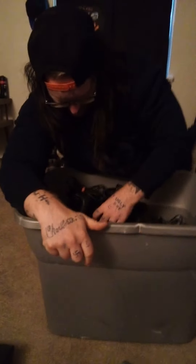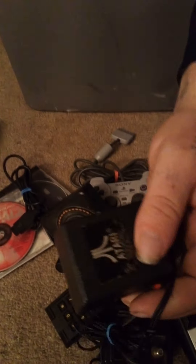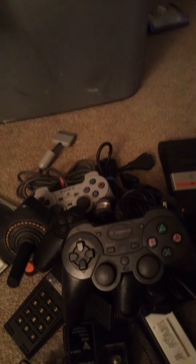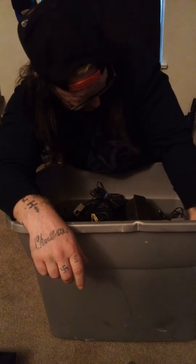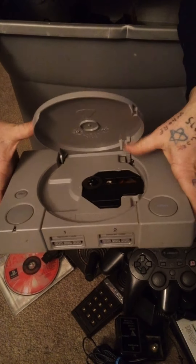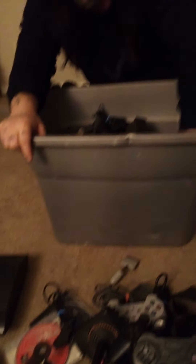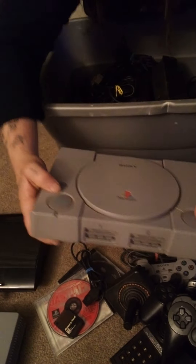All original Atari 2600 controller, a PlayStation 2 controller, Atari power cable, another PS2 controller, a PS3 turbo controller — aftermarket. Then we've got one PS1 — so far everything looks okay, not too dirty. AV audio cables, PS1 memory card, another PlayStation 1 console.